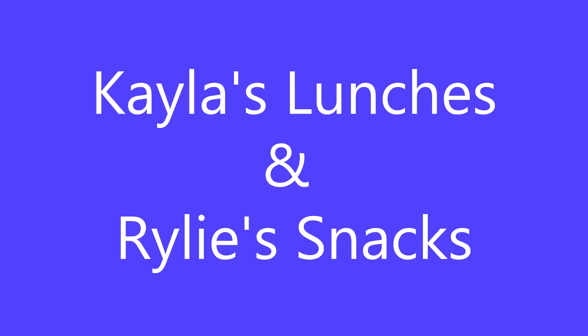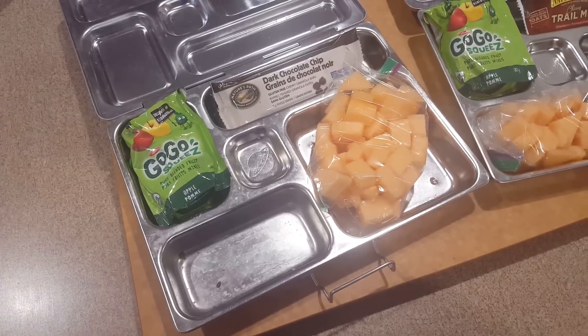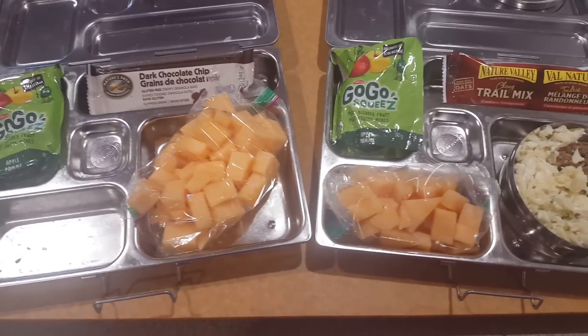Hey everybody and welcome to another weekly video of Kayla's lunches and Riley's snacks. Today for lunch Kayla is having meatloaf and cream cheese green onion pasta with a granola bar, cantaloupe, and applesauce.